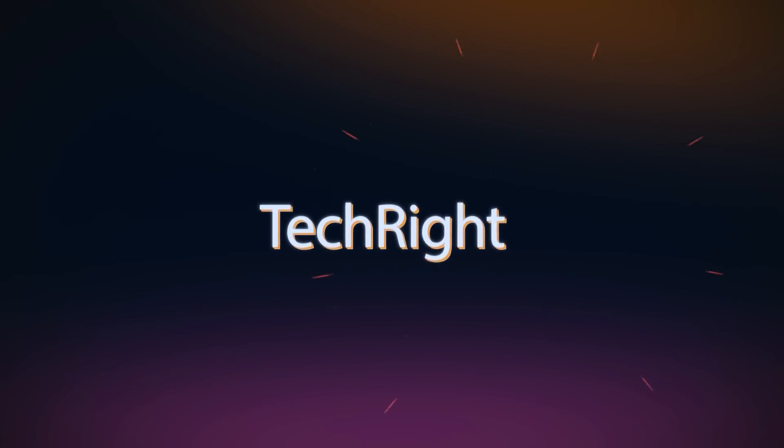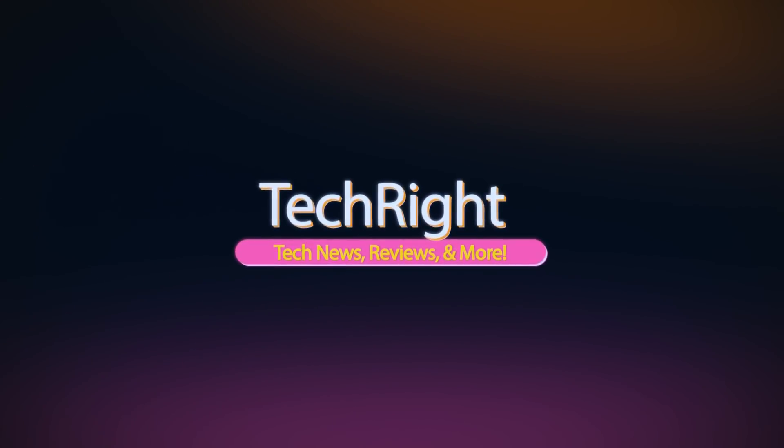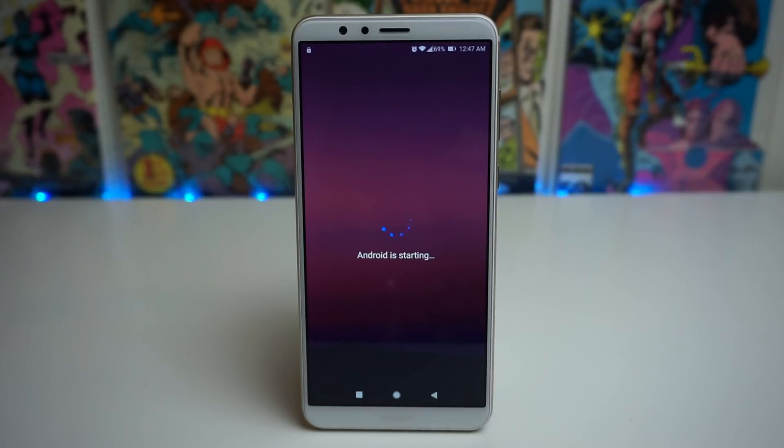Stay tuned. Alright guys, the update looks like it's finished now, and it says Android is now starting, so we're going to go ahead and see what happens, and I'll be back in a sec.